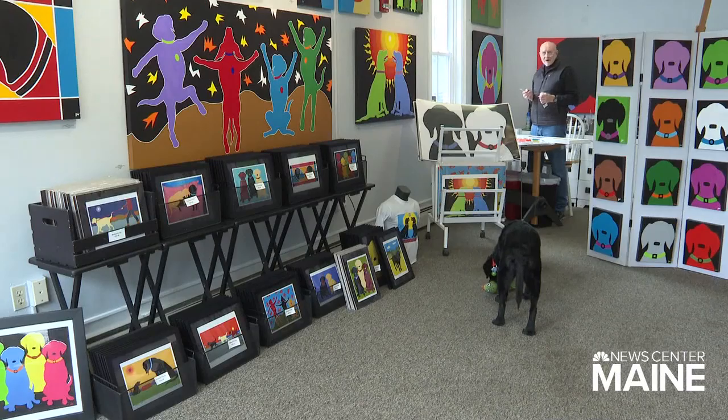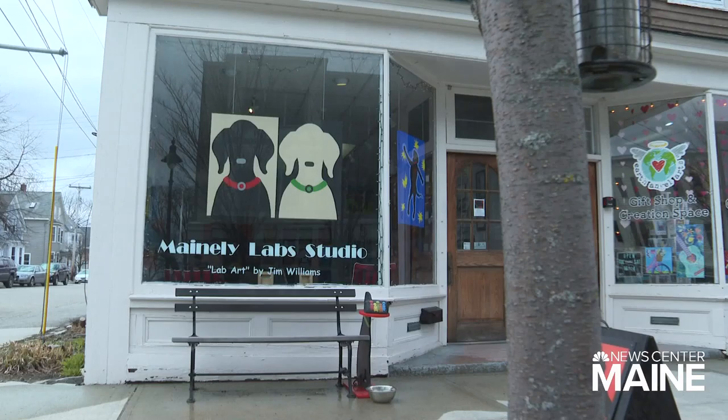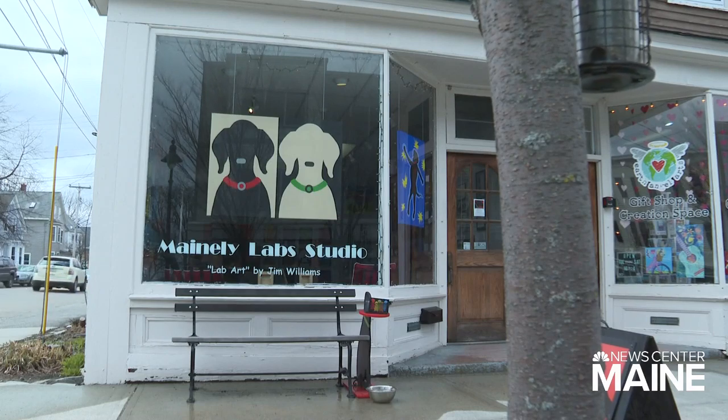Why labs? That's the type of dog Jim always wanted since he was a kid — a real dog, a big dog. His first lab, Maddie, started it all. He said someday he'd do a painting of her, and he finally brought himself to do it after he became disenchanted with the corporate world and left his job.